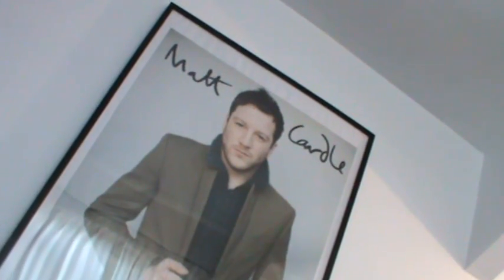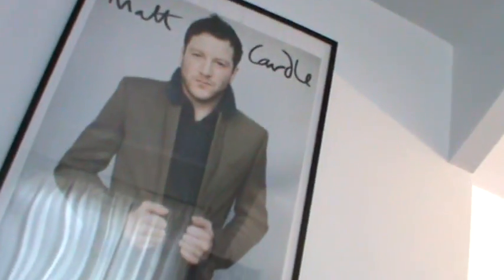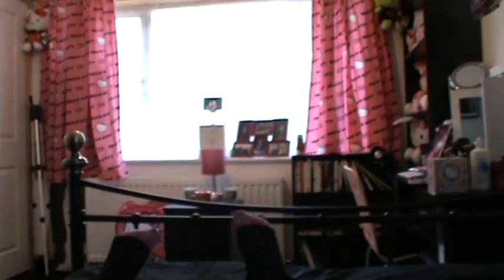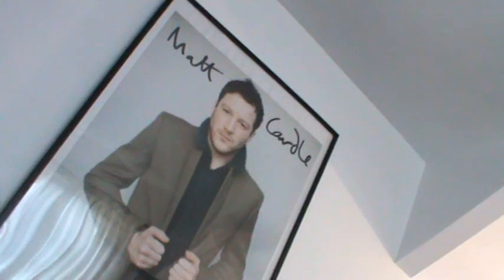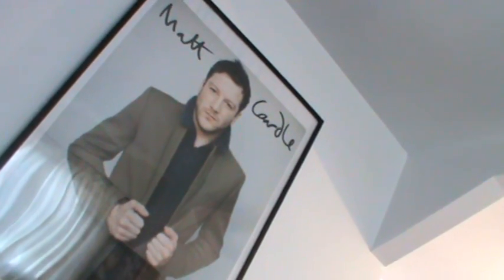And then here we have Matt Cardle — this is pretty much my view from my bed, so I can just look at Matt Cardle. God, that sounds creepy. That's the poster I got from the X Factor tour and I just put it on that wall because it was the only space where it would go, and it's overlooking my bed so I'm kind of happy. I still haven't got a light switch up there so I need to get one of those. But yeah, that's pretty much it. Thanks to everyone for watching — I'll see you all soon. Adios!